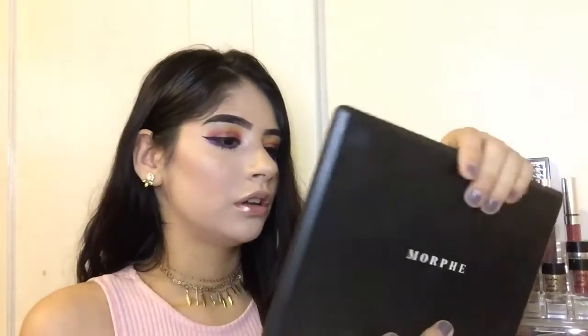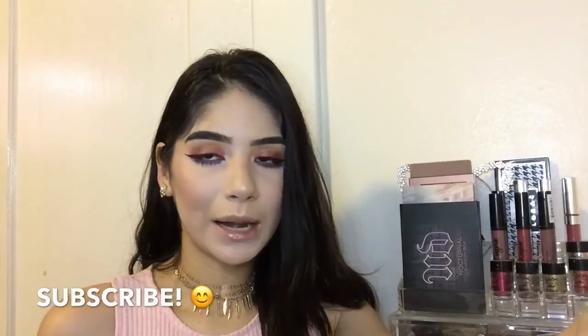That is it for today, you guys! I'm going to film another requested video after this. Thank you so much for watching — don't forget to subscribe, leave comments, and like. Thanks so much for watching!